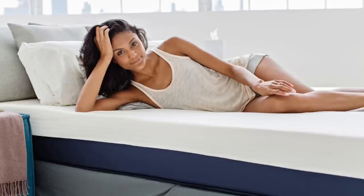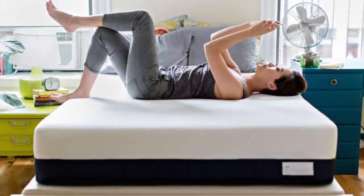I definitely recommend you guys checking it out, especially if you have a significant other that sleeps with you in bed and you both have different preferences when it comes to firmness of the mattress. So if you're interested in checking out this mattress and purchasing it, I'll put a link in the description below. If you actually use that link you will get fifty dollars off your purchase, plus you'll be helping support me and the channel.